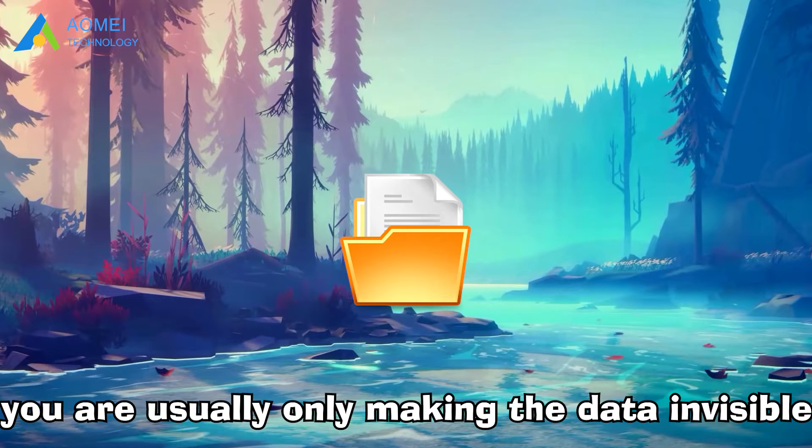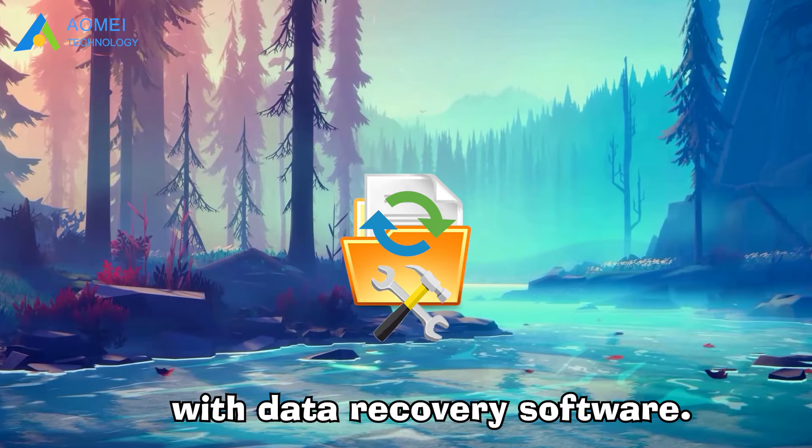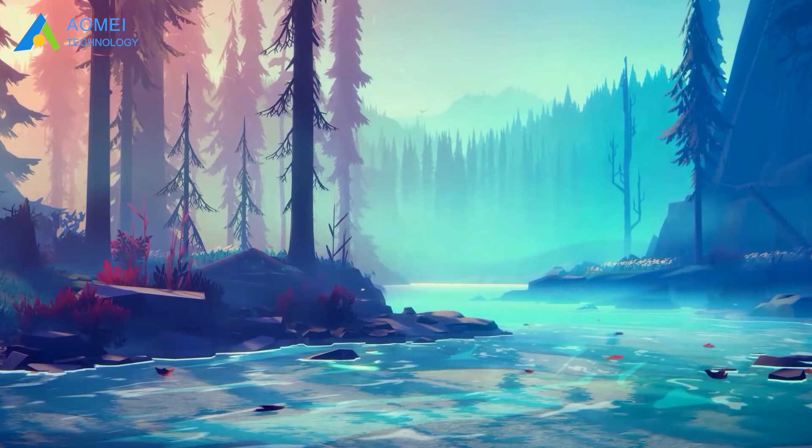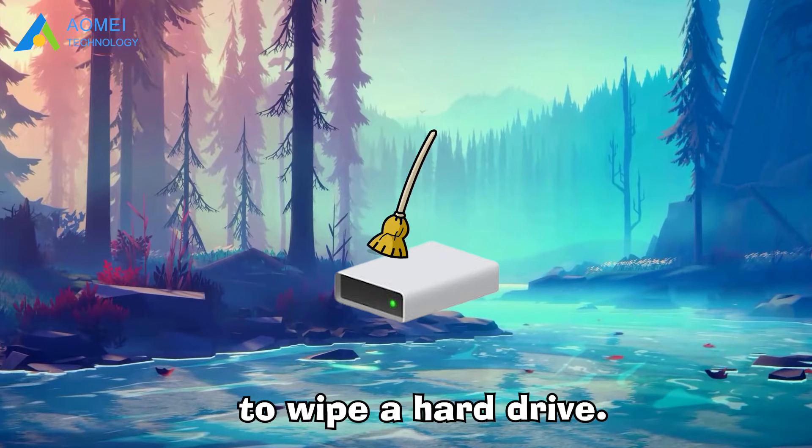You are usually only making the data invisible, but the data is still accessible, and you are able to recover it with data recovery software. Thus, you will need to take another method to wipe a hard drive.